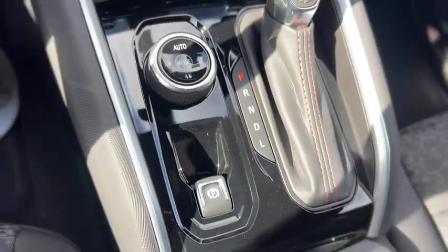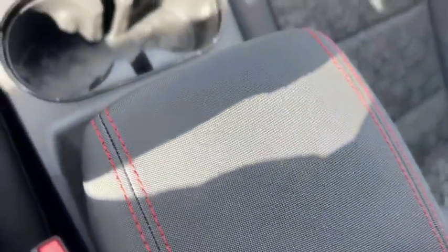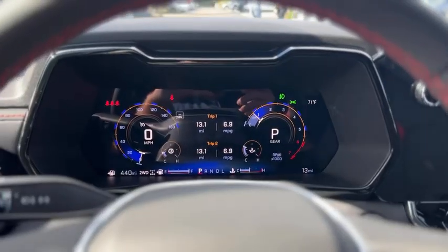There's your four-wheel drive controls, parking brake, and gear selector. You've got cup holders, an armrest with storage, and up above you got your dome lights and OnStar. That was a quick look at our 2024 Chevrolet Colorado.